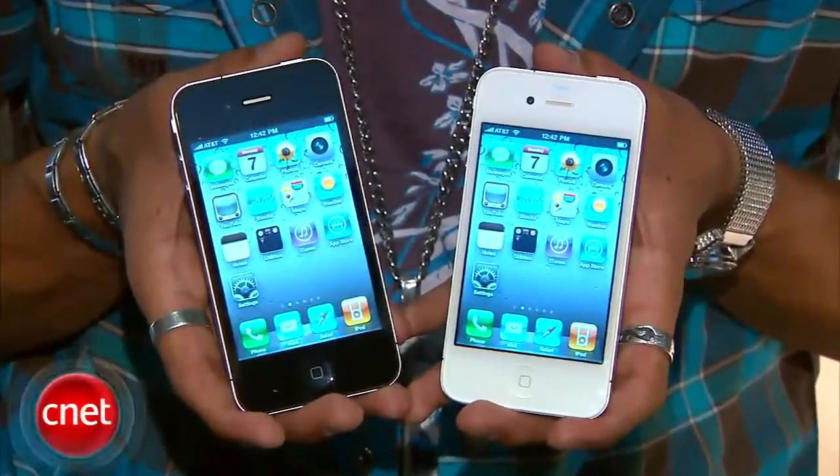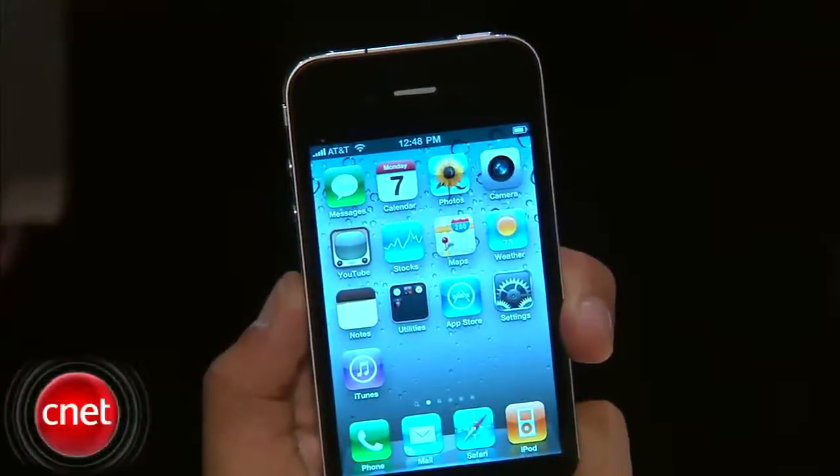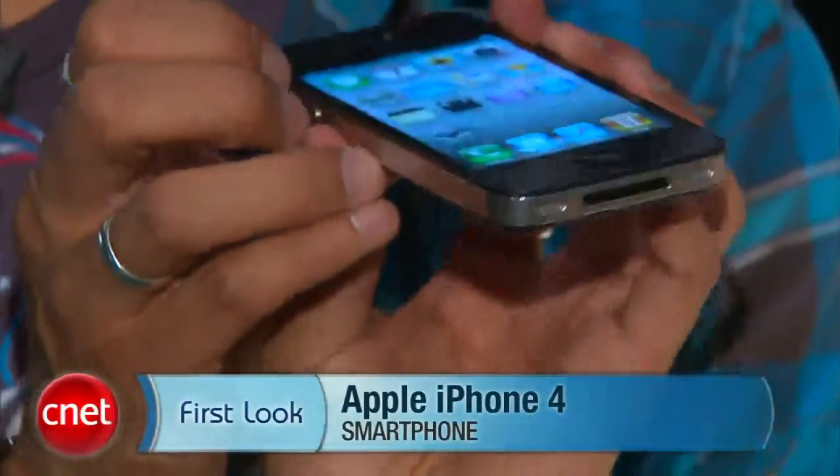Here's the breakdown: these come in black and white. The 16GB models are $199 and the 32GB models are $299. They'll be available in five countries, the US included, on June 24th, and then worldwide sometime in September. There you have it — a first look at the new iPhone 4. I'm Brian Tonic of CNET.com.